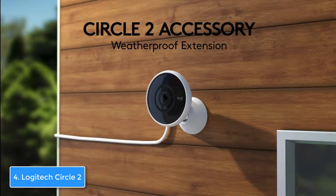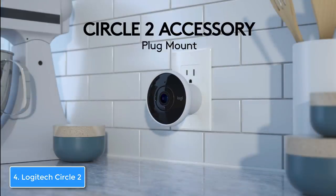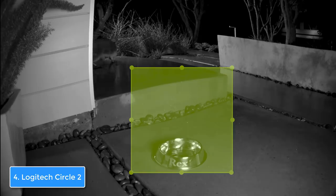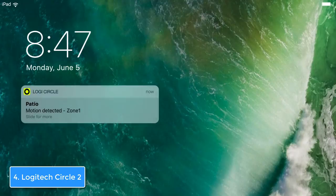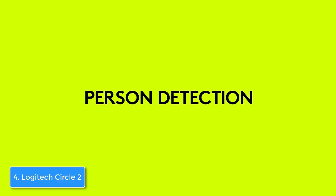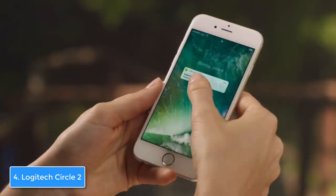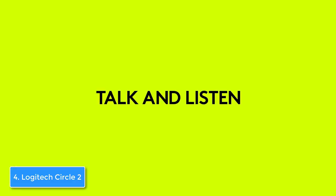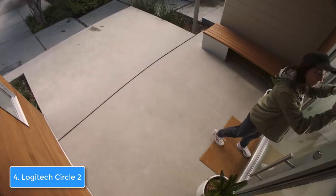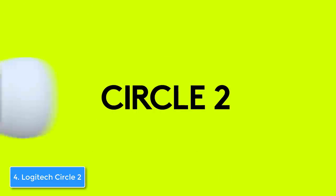I'd highly suggest you download the Circle 2 smart app, which is compatible with both Android and iOS, because it has many useful options. For example, you can receive snapshot notifications of any detected motion to your phone and even assign a specific motion zone you've created, though for this you must be subscribed to Circle Safe Premium. Other options include a smart time-lapse day brief which lets you see all the important moments captured in the previous 24 hours. Overall, the Logitech Circle 2 can be considered a really affordable option given its potential and features — it's a must-have.